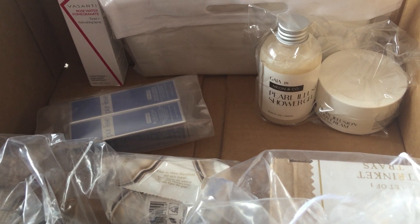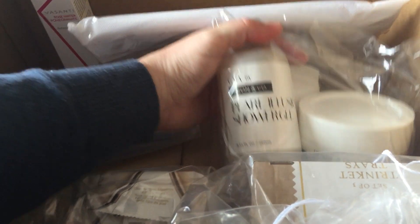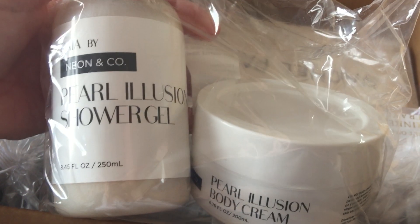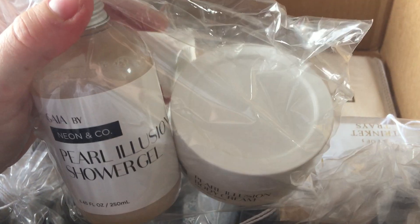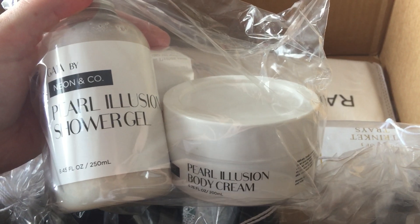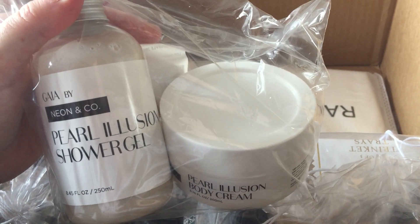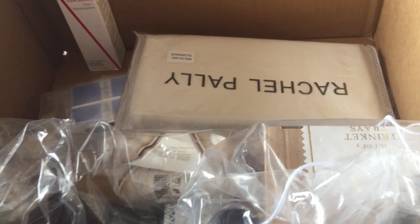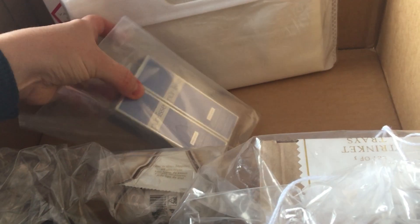Then I've got a few more bits and bundles. This one I'm really excited to try — this is by Neon & Co, Pearl Illusion Shower Gel and Body Cream. Looks really nice and smells really nice as well. If it's enjoyable to use I would definitely pick this up again. It smells as the name suggests like a pearl — I'm not sure how you describe what a pearl smells like, but it's nice.